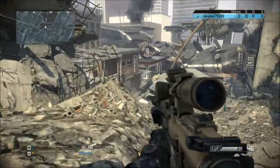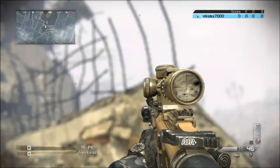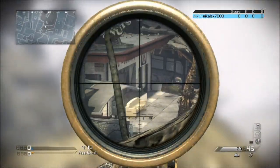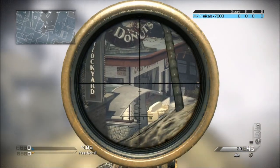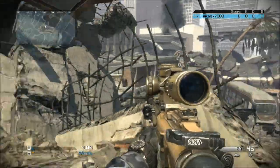The other spot is actually further here. You can use this structure - whatever you call that - and you'll be able to see into the pathway down there and into a little bit of that building, though you won't be able to see much of it. It's a pretty good spot I think.